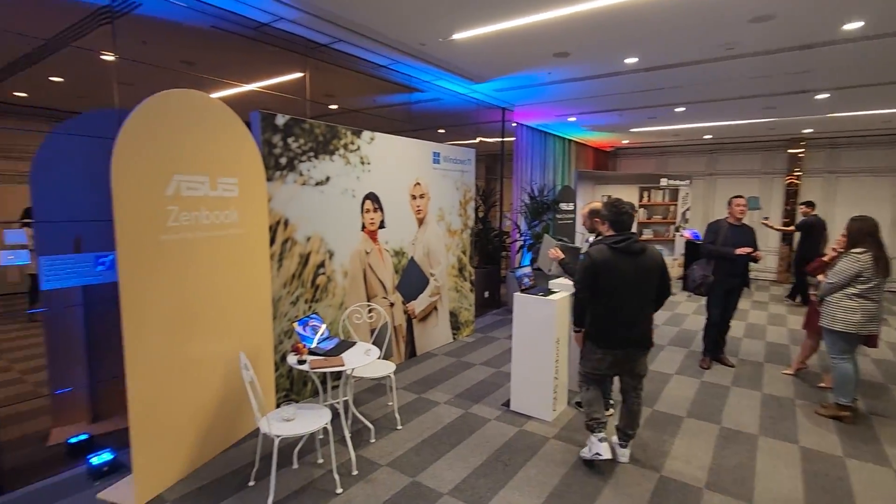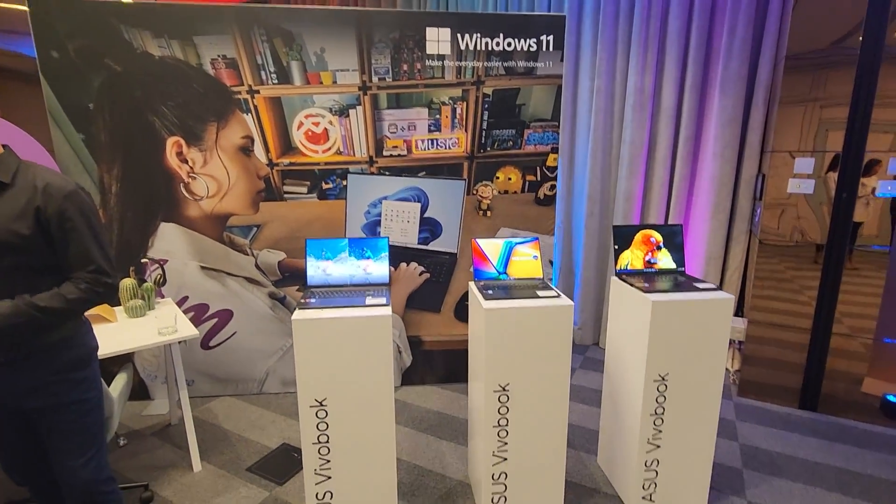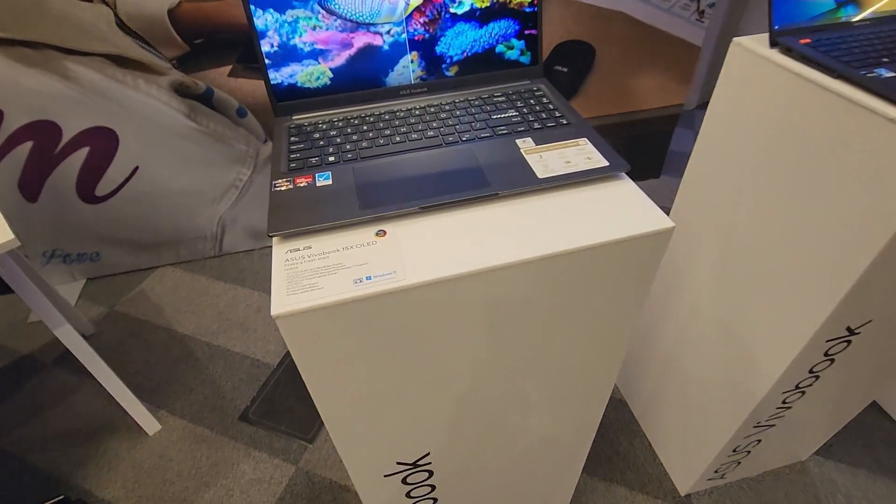G'day humans, Chris Stead here. I've got an education piece for you today. This is me down at the launch of ASUS's 2023 OLED laptop range.